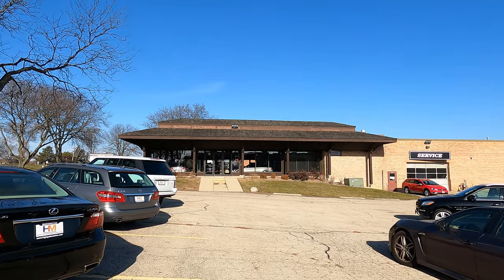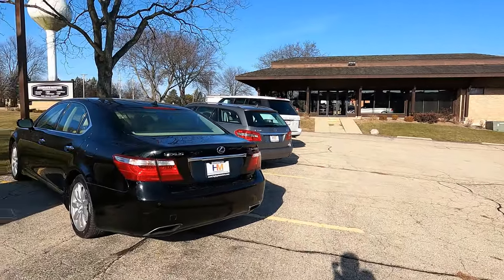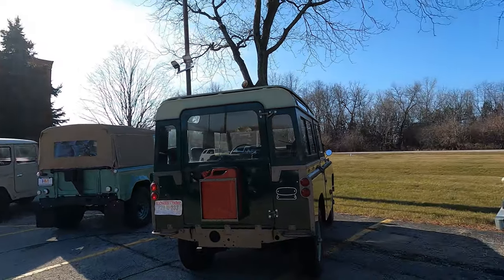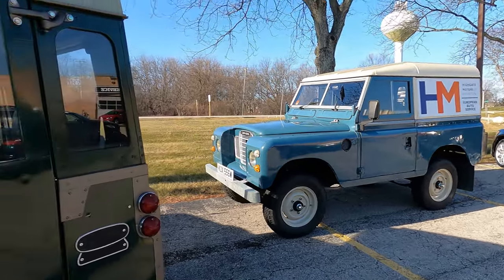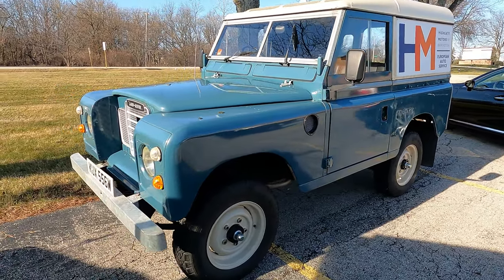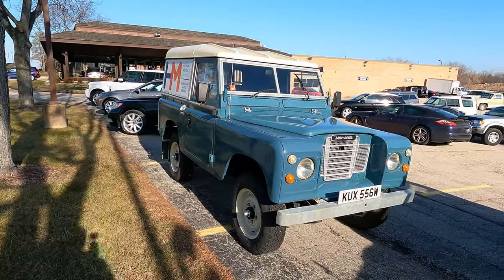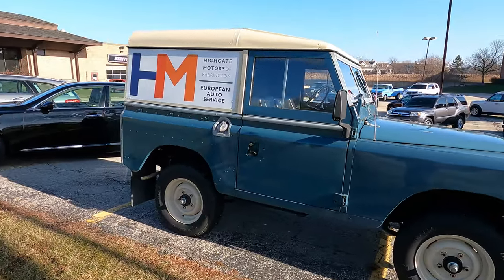Hello everybody, today I'm at a pretty unassuming place filled with a lot of different random cars. They all seem to be German and British cars, but they have an interesting collection of Land Rovers, and I think there's a Land Cruiser over there. It's kind of like a little museum, and this place is actually selling cars too — they have a piece of paper that talks a little bit about each car, with prices.